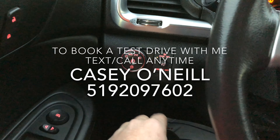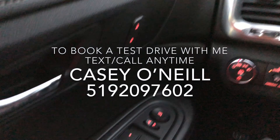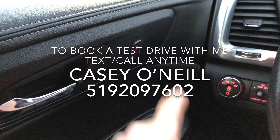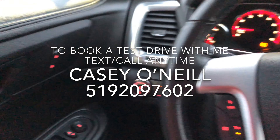It has automatic headlights. You can dim everything in here or make it brighter, however you like it. All your power options for your locks, mirrors, and windows are on your driver's door — very easy to use.